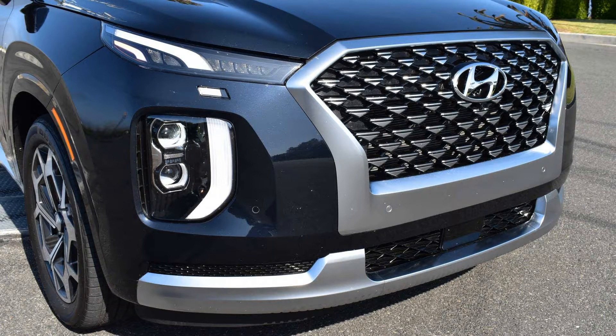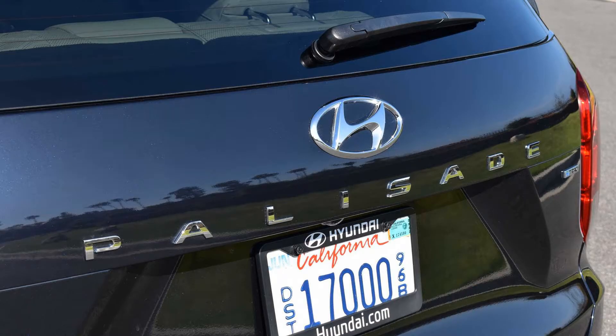Hello guys, how are you? I hope so. Now we are going to talk about Hyundai's plans to move Palisade US production to meet strong demand. But before that, I have to ask you to subscribe and leave your like. Let's go to the video.